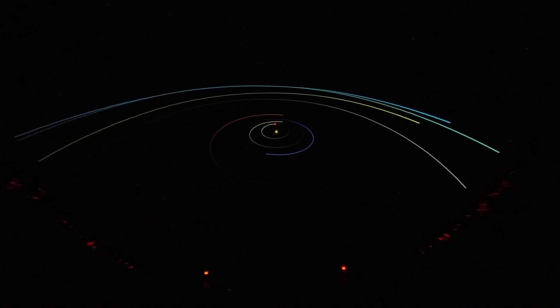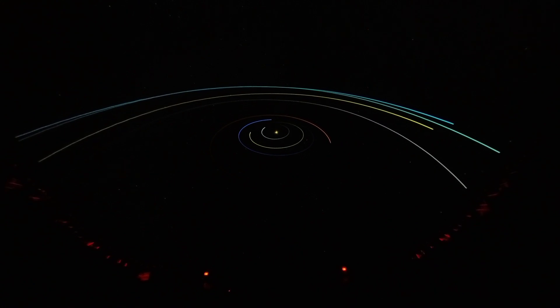Does anyone know which planet this is — the one that is closest to the sun? That is Mercury. It is the smallest planet in our solar system. Mercury is pretty hot, so we're not going to visit it today — it wouldn't be super pleasant.